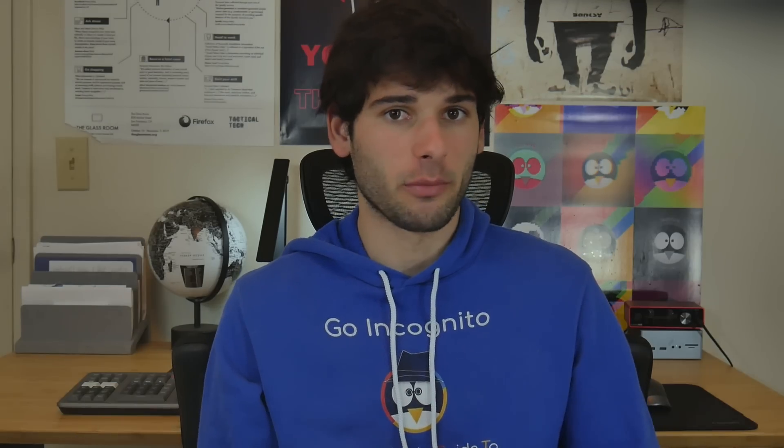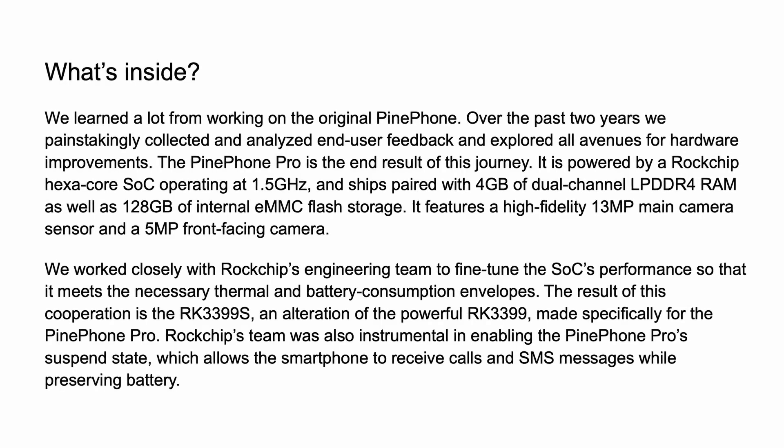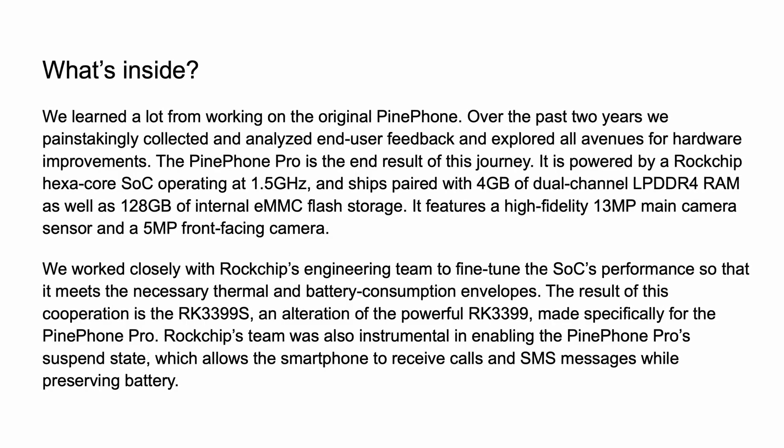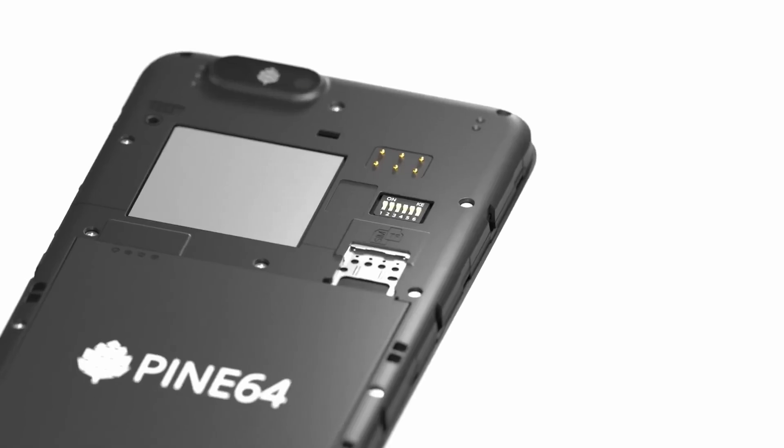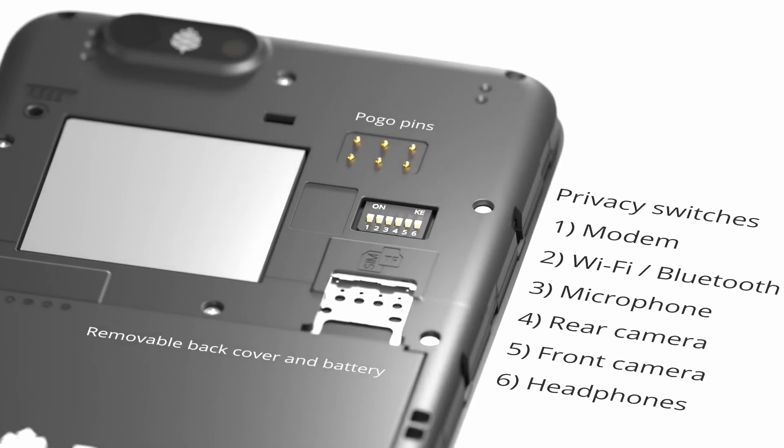It's also worth mentioning there are efficiency improvements in something called Suspend State, which will allow the PinePhone Pro to receive calls and SMS in the background without using much battery — you know, like every other phone. And there are kill switches for those of you who want to disable radios on the fly.